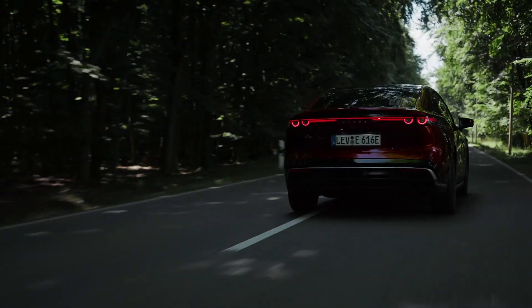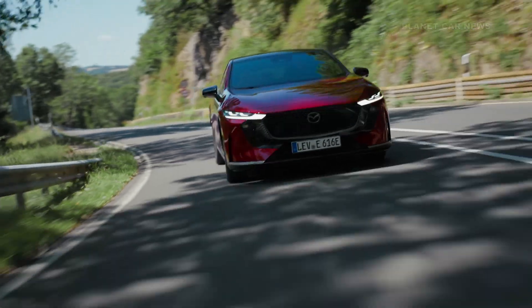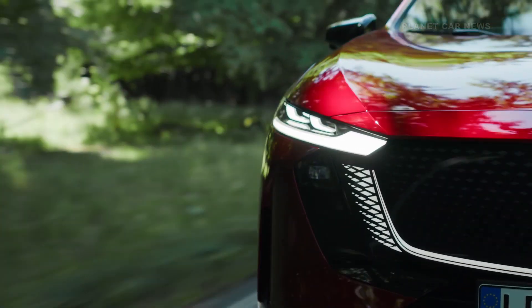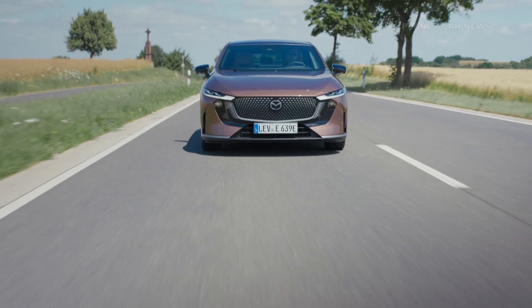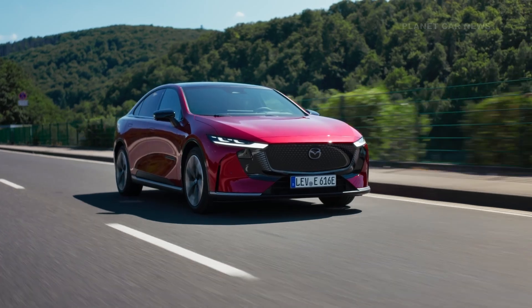The long-range version uses an 80-kilowatt-hour battery for up to 552 kilometers of range. Its motor provides 180 kilowatts, or 245 horsepower, with the same torque and top speed. Charging at 90 kilowatts takes the battery from 10% to 80% in about 47 minutes.